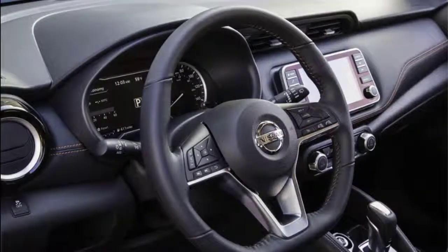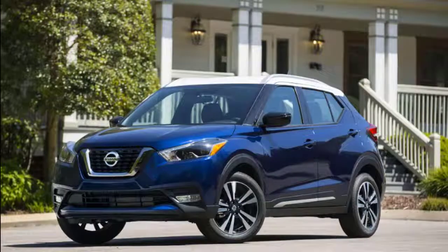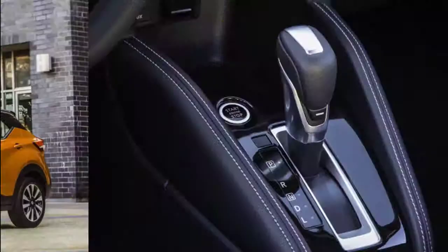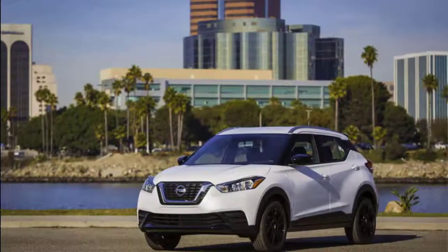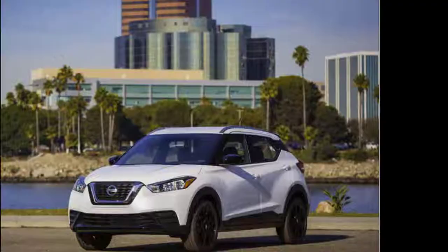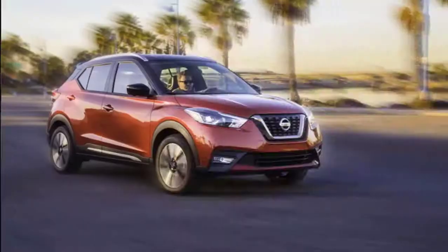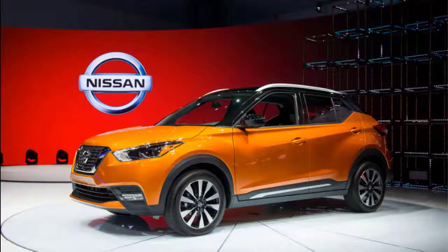The Kicks has a high-riding appearance, but its seating position inside is only slightly more elevated than a typical passenger car. Its dashboard is simple with few switches, other than a handful flanking its standard 7.0-inch touchscreen for infotainment and a climate control panel below. The standard cloth seats have a bold quilted pattern, while optional synthetic leather on the SR features a more conventional pattern. We wish Nissan had played more with contrasting colors to spruce things up.